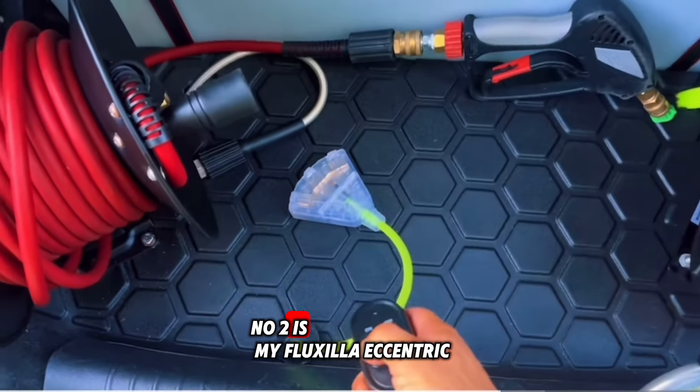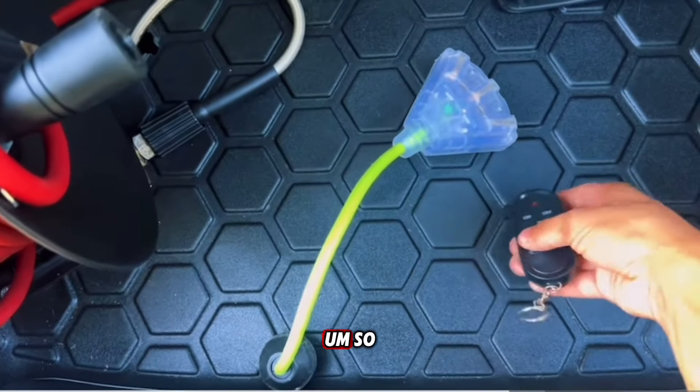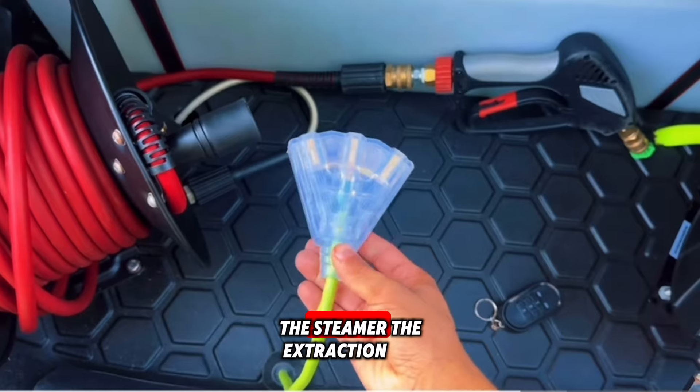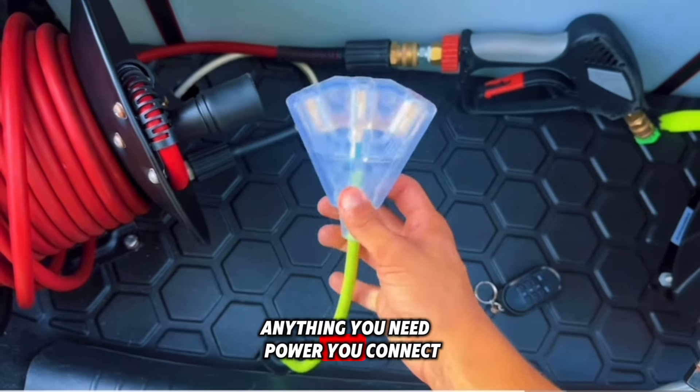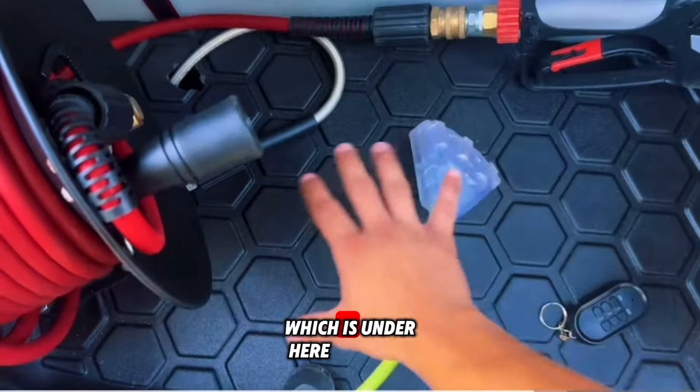Number two is my FlexZilla extension cord reel. You can see the light turns on — this will be used for the vacuum, the steamer, the extraction, anything you need power for, you connect it here. It is a 25-foot extension cord reel which is under here.